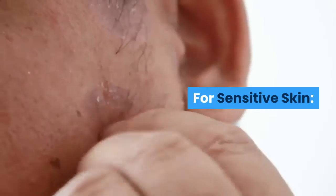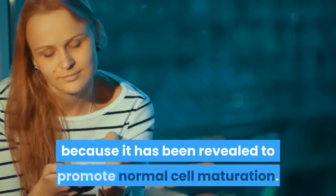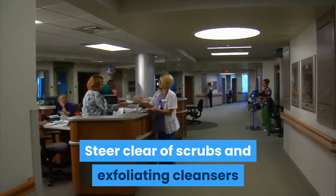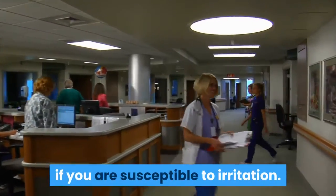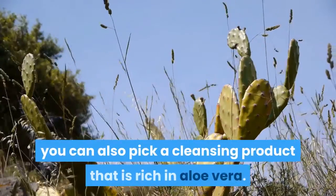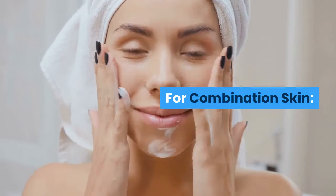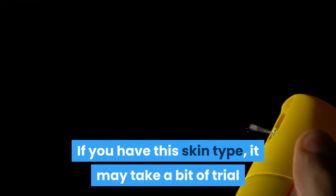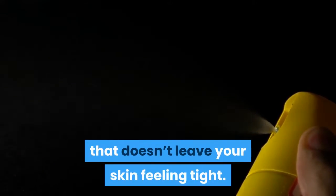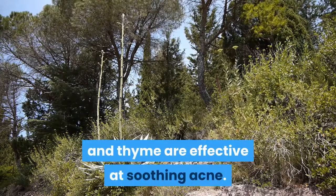For sensitive skin, glycerin is also essential because it has been shown to promote normal cell maturation. Steer clear of scrubs and exfoliating cleansers if you are susceptible to irritation. To combat swelling, redness and inflammation, pick a cleansing product that is rich in aloe vera. For combination skin, it may take a bit of trial and error to find a cleanser that doesn't leave your skin feeling tight. Clay, aloe vera, tea tree oil, and thyme are effective at soothing acne.